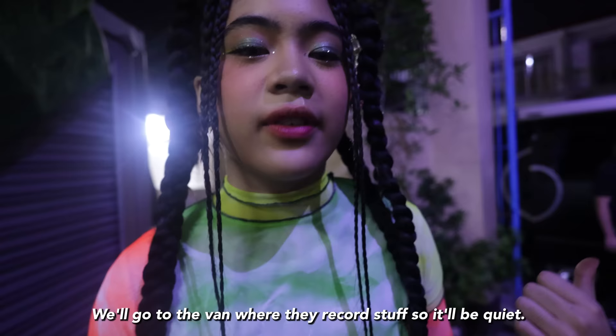Okay, so let's do the voiceover now. We're going to the van where they record the quiet parts. Mountain Dew? Zero Sugar! Same fuel for adventure, but zero the sugar. Fierce is the Zero! Mountain Dew, Zero Sugar! Thank you!